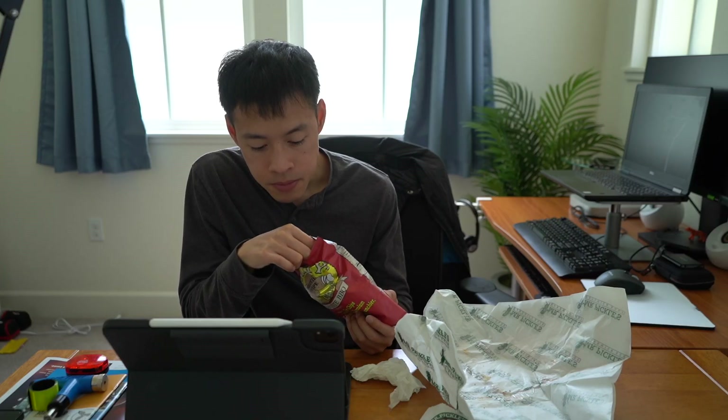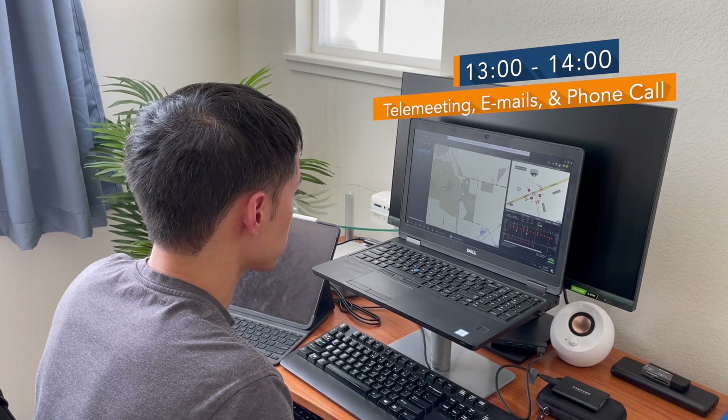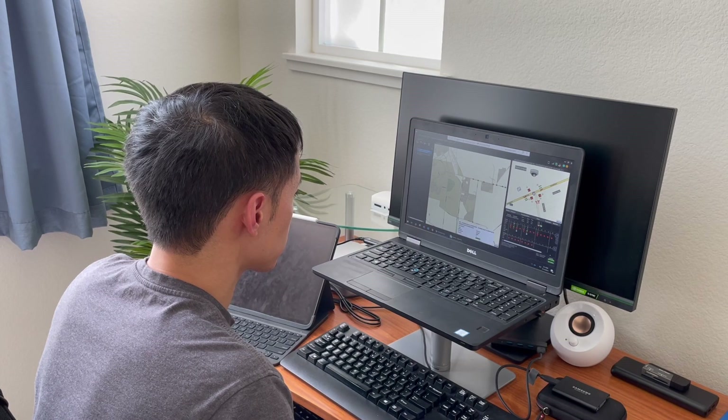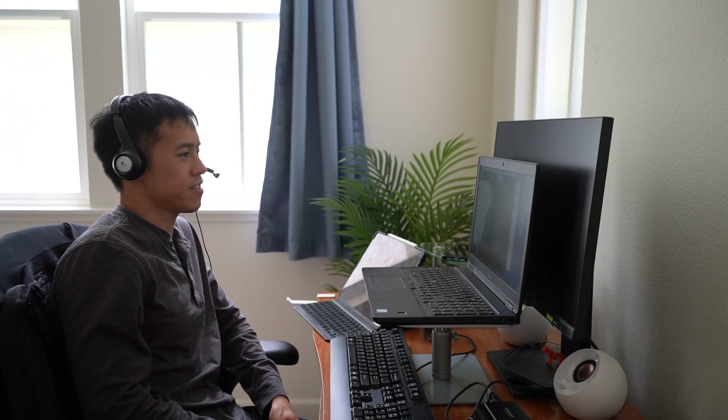It is now 1 p.m. and time to go back to work. I do a similar check of the city's traffic signal systems that I did this morning and observe that traffic signal communications again look normal. I then jump on a bicycle coordination Zoom meeting. Since it is National Bike Month, I am on a team that helps create and coordinate citywide bike events.